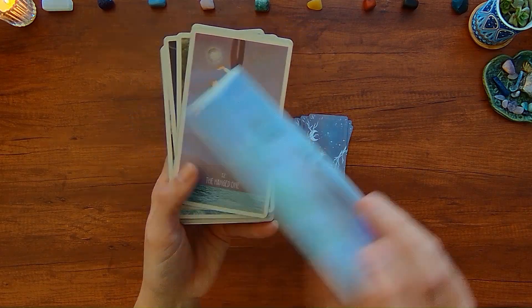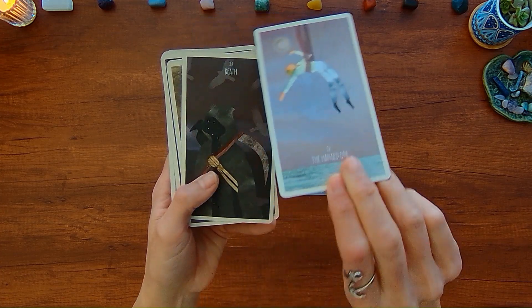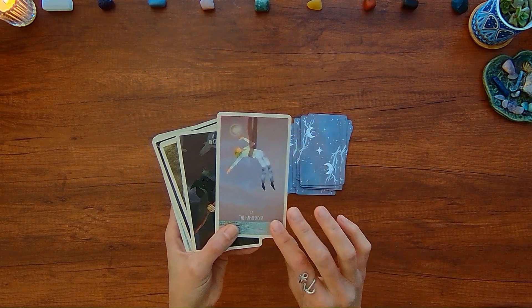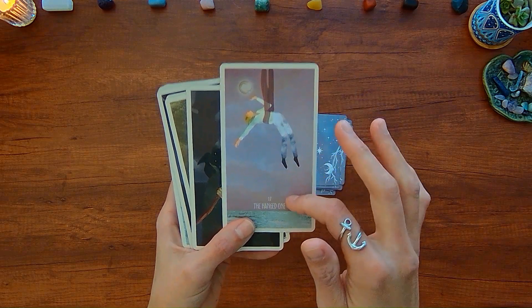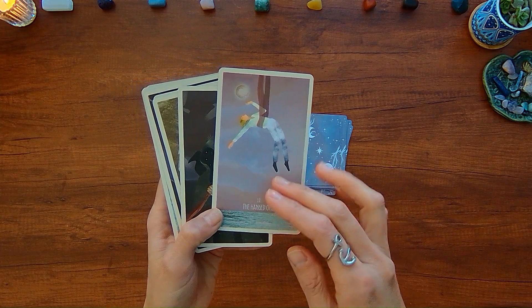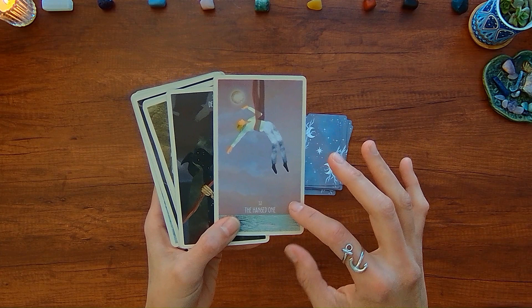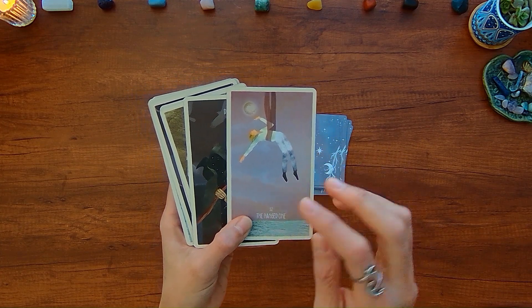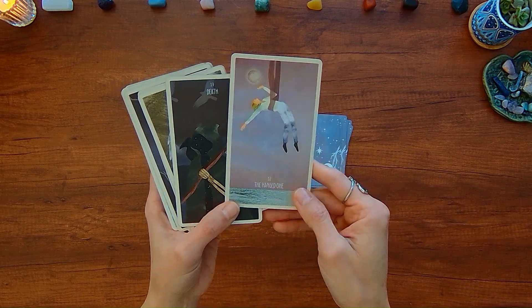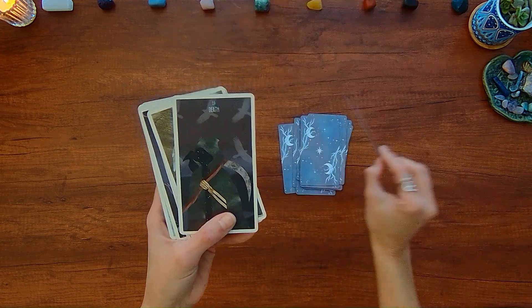The guidebook also has really good keywords. Here is the Hanged One versus the Hanged Man. The aspect of the tree is totally missing here — and the tree is very symbolic in a lot of books explaining the concept of the Hanged Man, especially in line with the story of Odin tying himself upside down to a tree. But here the tree is totally missing and it's just water below.